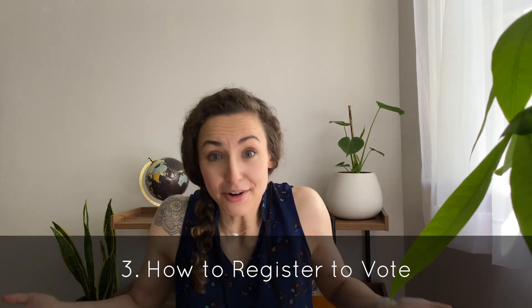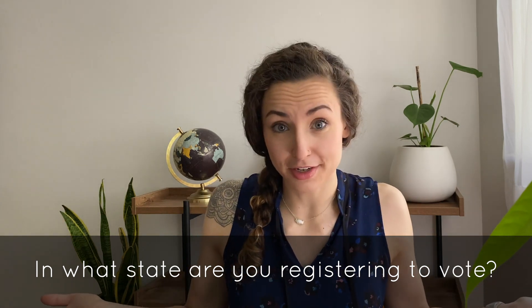Also, if you find that you've registered with the incorrect party, you can always change. And we'll talk about that right now. Number three: how to register to vote. Before we go any further, I have a question for you — what state are you registering to vote with? And if you're not planning on voting this year, why? Let me know down in the comments. And hey, if you're getting value out of this video so far, hit that like button.